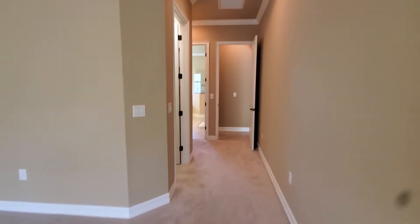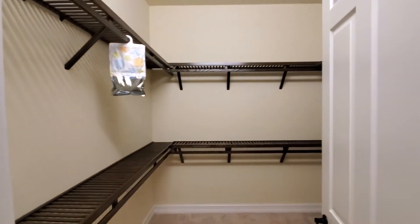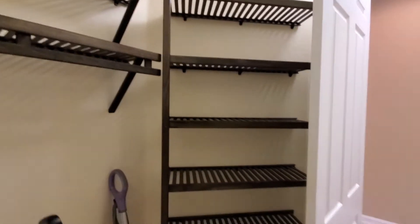On the left here, you've got the closet. There is one closet, but it is huge. You've got multiple shelves for storage, as well as some racking directly behind the door for shoes and towels and things of that nature.